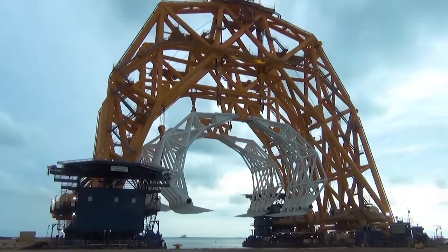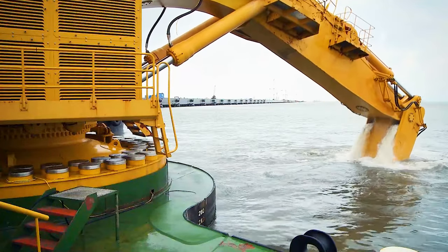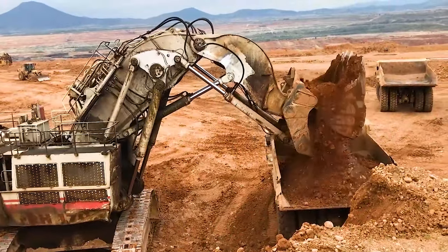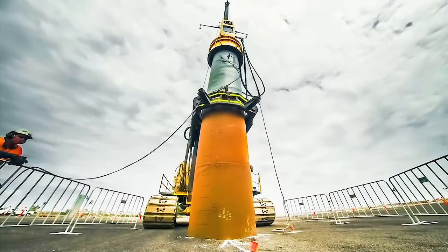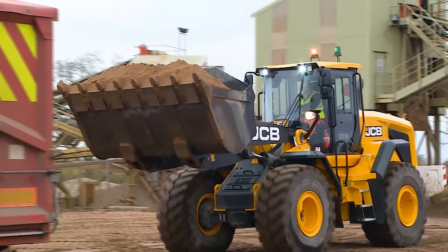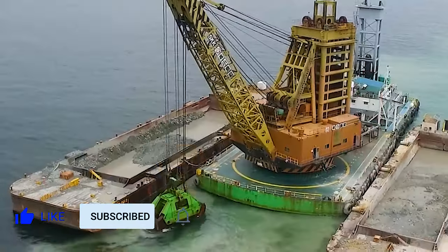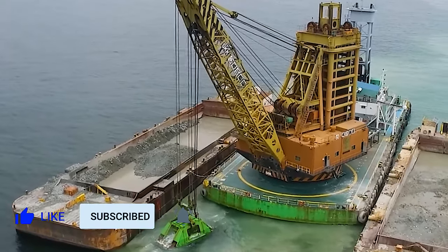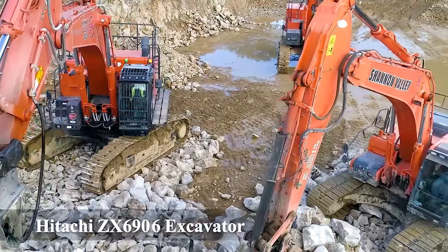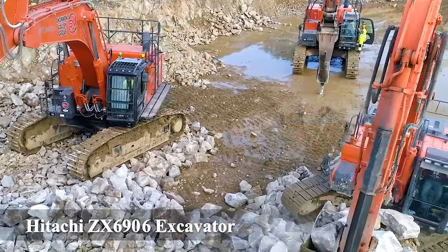Have you ever been awestruck by the size and power of heavy machinery? In this video, we'll delve into the world of these incredible machines and explore their capabilities. Welcome to the new video of VDOC. Before we start, please hit the subscribe button for more videos like this.